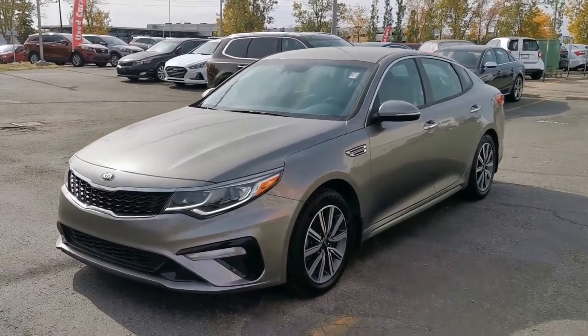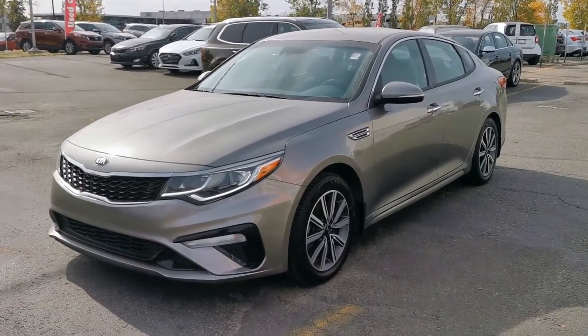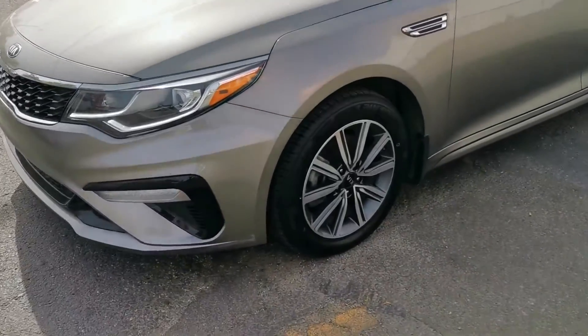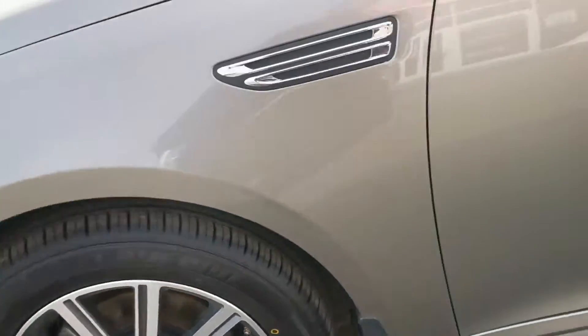Hey guys, it's Danny from Strayland Kia. I want to show you this gorgeous 2019 Kia Optima we have here today. This is the LX model. It only has 72,000 kilometers on it. We're running some nice 17-inch alloy rims on this amazing vehicle.